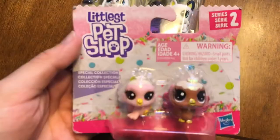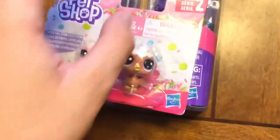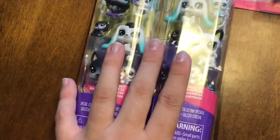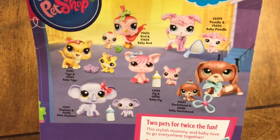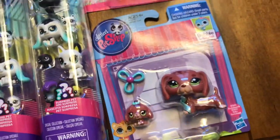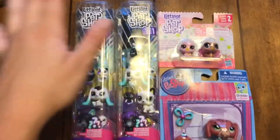Then we have this Little Pet Shop Series 2 special collection - this one was like normal price and I've just had it in my LPS room for a while without opening it, but we're gonna open it now. I feel like I got it earlier in the summer. Then this one I just picked up last week at Walmart, and this one I picked up at Toys R Us forever ago. I already have a couple of her - I'm gonna either do a giveaway or customize her.